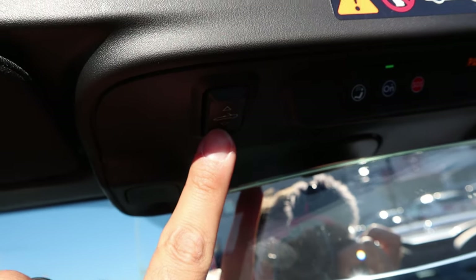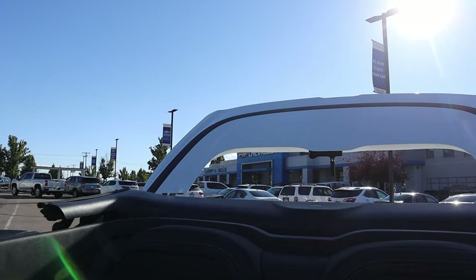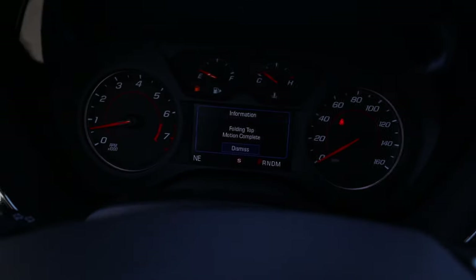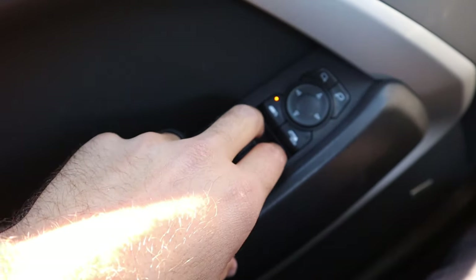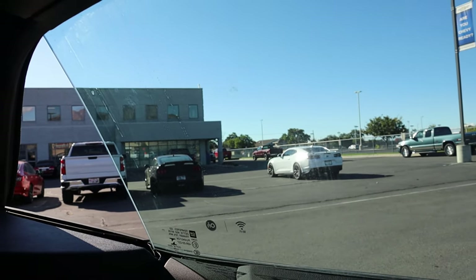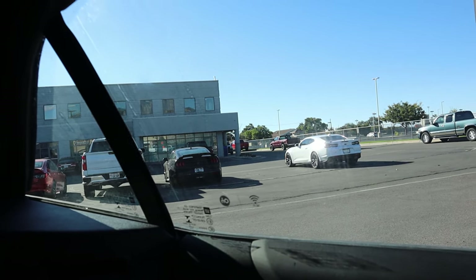First thing once we're inside is to close the top. We press this button and you can see it does the whole latching motion. It's pretty fast, actually. Folding motion complete. Then with the windows, I can roll up the front two, but notice the rear windows are still down — so I press the rear button and that rolls those ones up. And it's all complete.